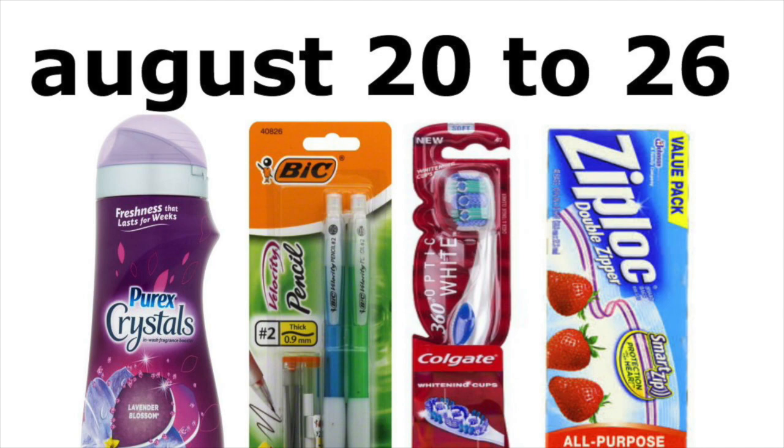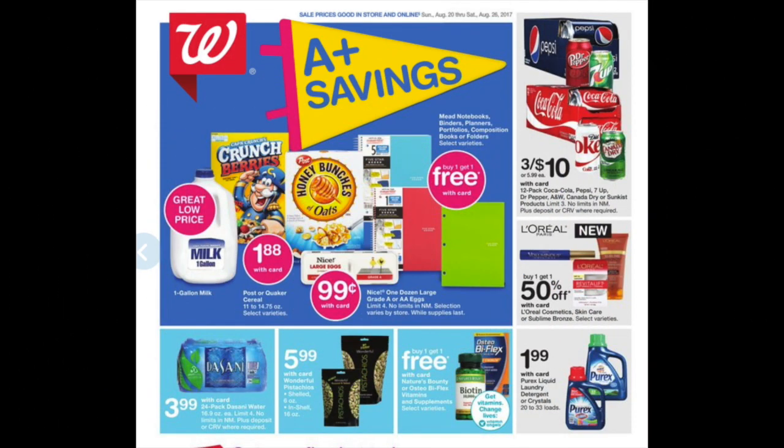Walgreens is going to be a great little place to shop starting on Sunday. On the cover we have buy one get one free on various school supplies, soda three for $10, vitamins buy one get one free, and a whole bunch of breakfast cereal for your kids. Lots of great little deals.